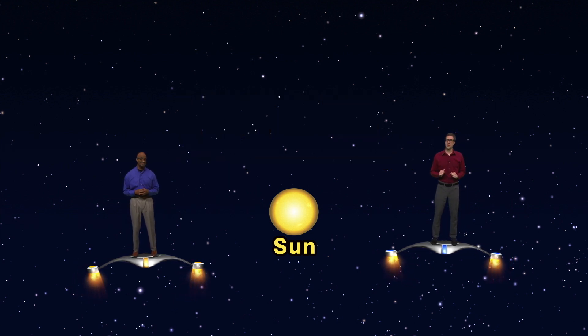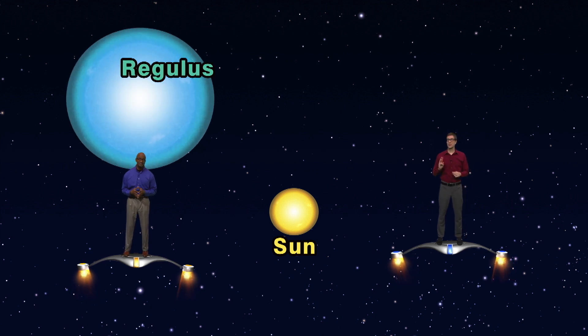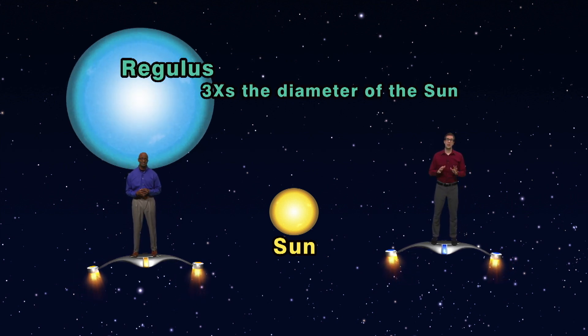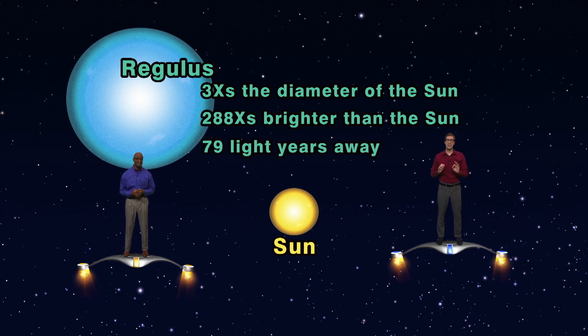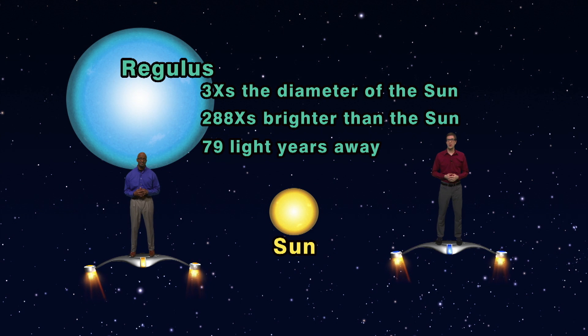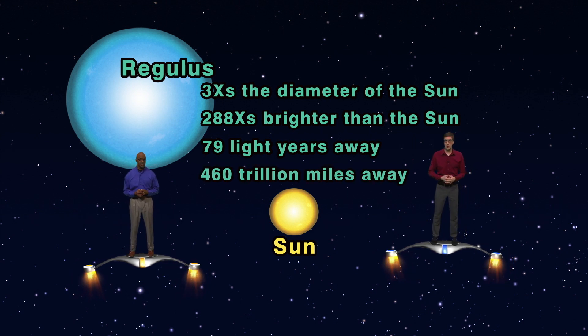The sun is dinky compared to the three Spring Triangle stars. Regulus, for example, is three times the diameter of the sun, shines 288 times brighter, and is 79 light years away. So instead of 93 million miles, Regulus is more than 460 trillion miles away.